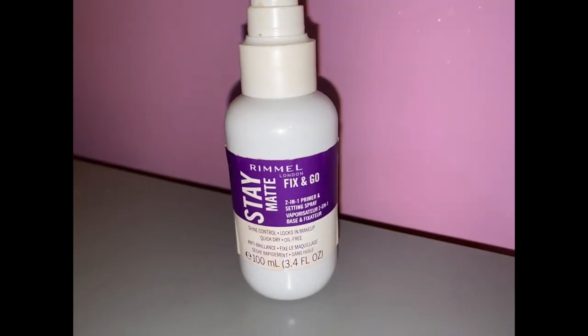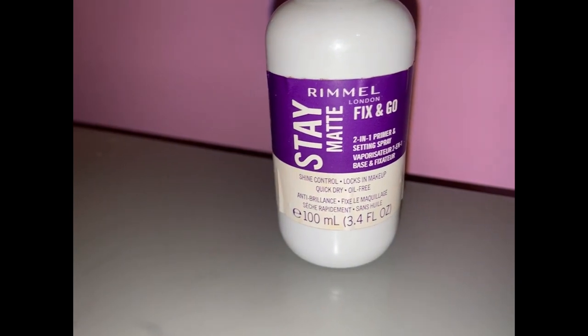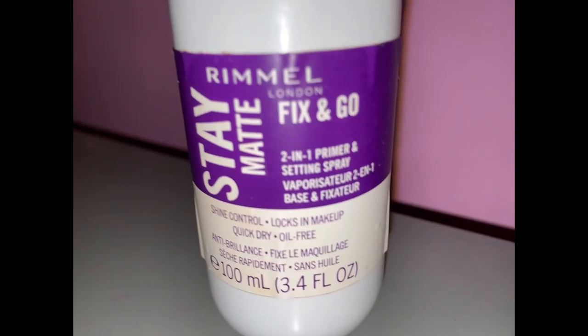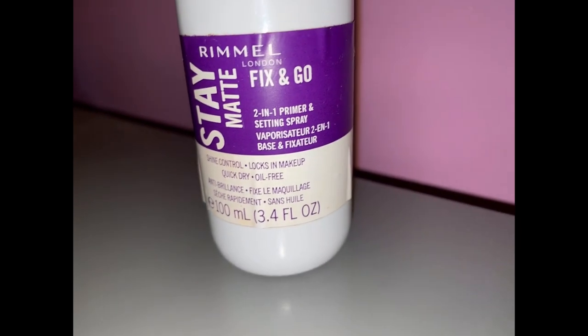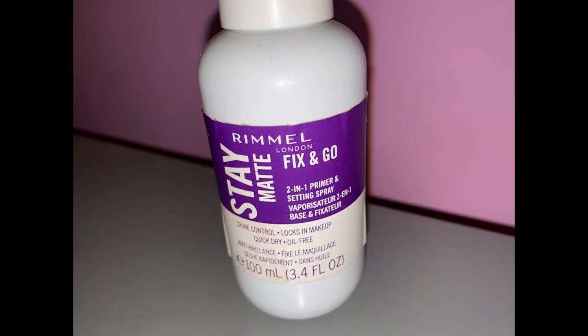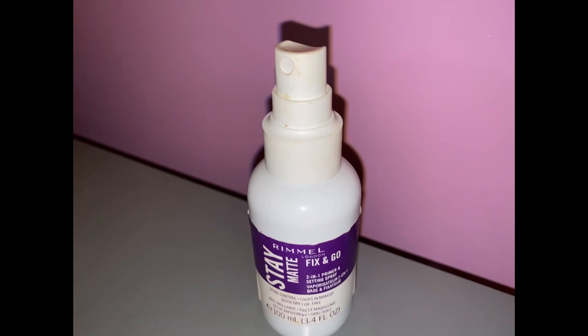Last but not least, your setting spray. After you finish your makeup, this is the last thing you're probably gonna do before you head out the door — you're gonna set your makeup. Remember your skin type: if you have dry skin, use dewy hydrating setting sprays; if you have oily skin, make sure you're using matte products.